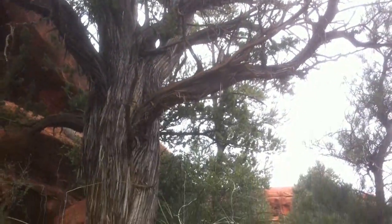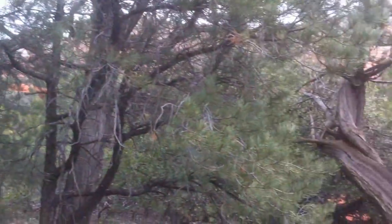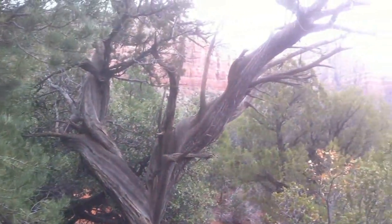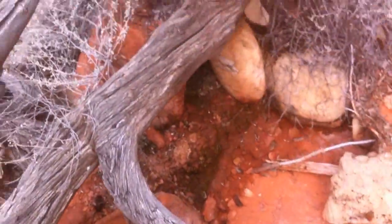In this one area there were a numerous amount of spiral trees, including this incredible tree right at the edge of the cliff. This is truly an incredible spot with tons of spiral trees and an incredible feeling of energy.